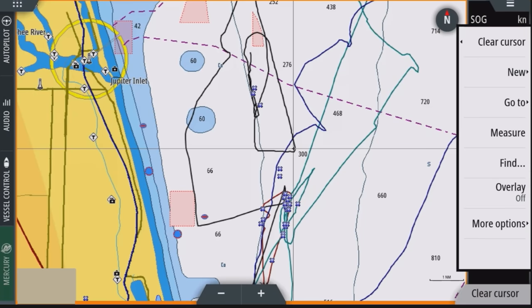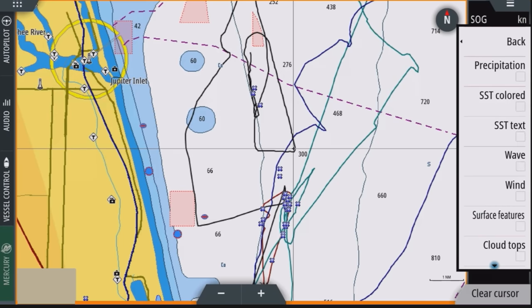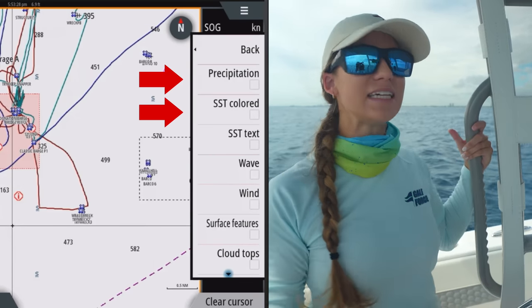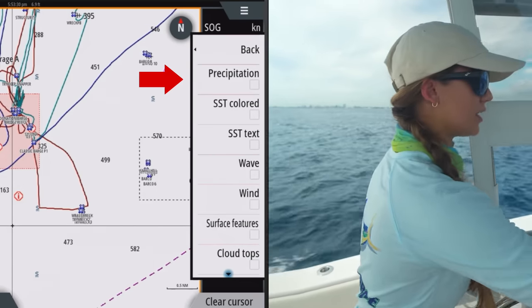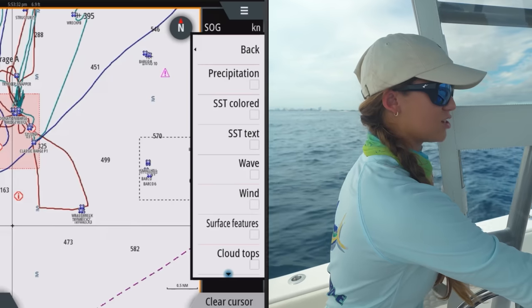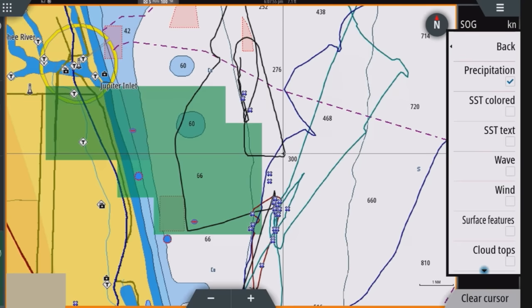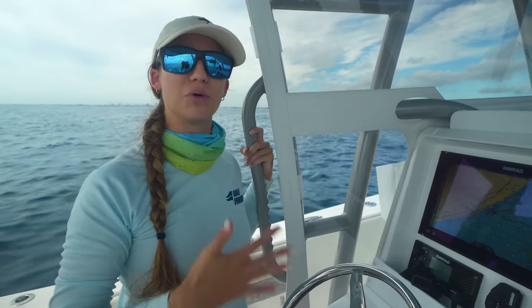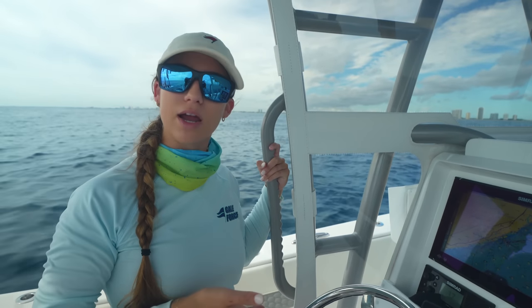Now that we're offshore, I'm going to overlay Sirius weather on my chart and look at what is going on with the weather today. You can do this once you're offshore or at the dock, but we wanted to get out here today — it's calm, not too rough. I'm able to view things like precipitation and sea surface temp. Precipitation is rain, so I can turn it on, zoom out, and see if we have any rain today. We have a little bit of rain but not a lot, so that's not something I'm going to worry about right now.